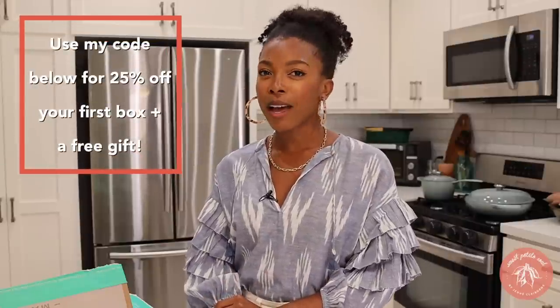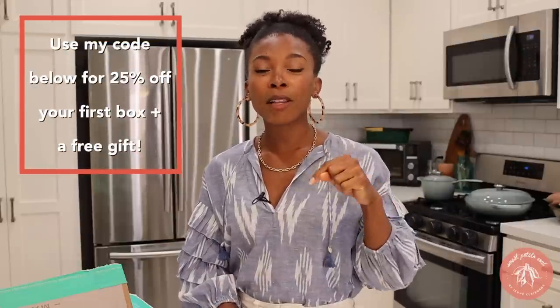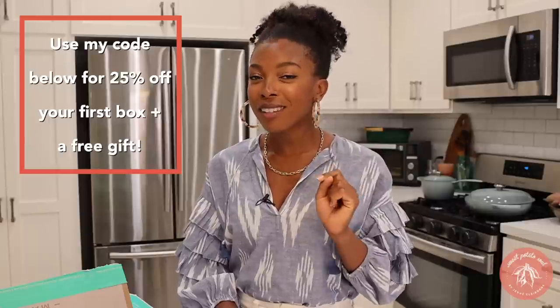Those are my 10 recipes I highly recommend you try this spring. Leave a comment down below and let me know what recipes you want me to try. Thank you to Thrive Market for sponsoring this video — use my link down below to get 25% off your first order plus a free gift. Don't forget to subscribe and tap the like button. Thank you so much for watching — see you next week!